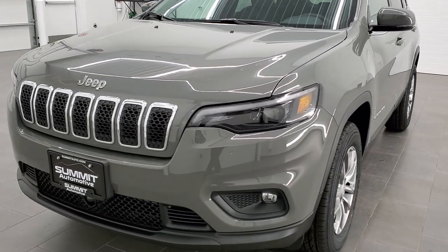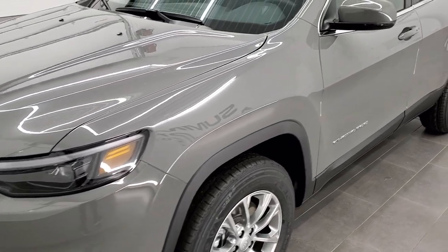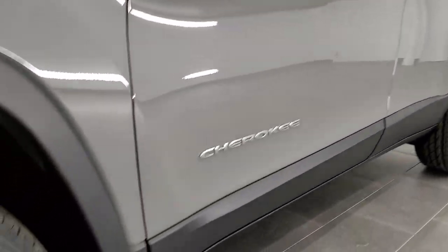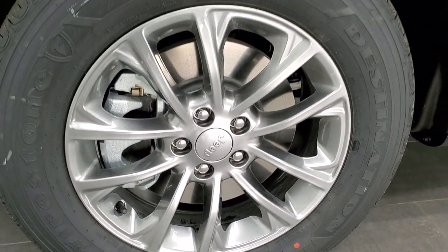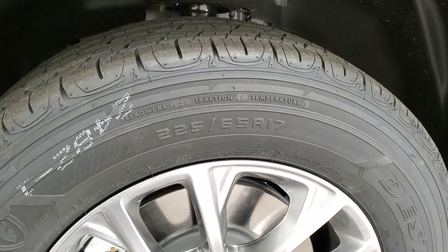This one has the convenience and comfort package as well as the trailer tow group. We shoot all of our videos in 1080p, 60 frames per second, so if you have HD capabilities on your computer, tablet, or smartphone, turn them on now for the best way to check out the looks and styling of the Jeep. If you want to check it out on our website, there's a link in the upper right-hand part of the screen.